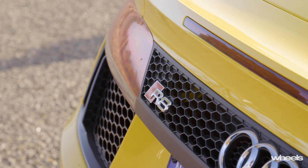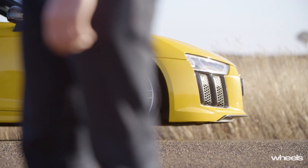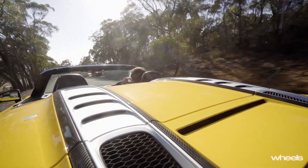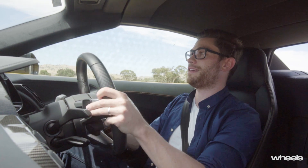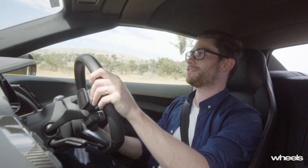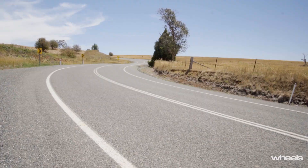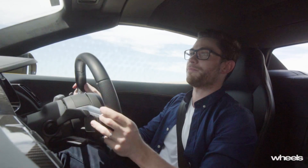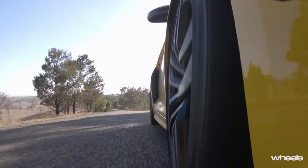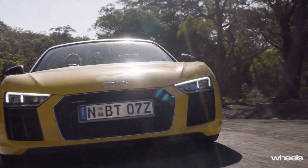Disclosure: the R8 has long been one of my favourite supercars. In the world of very expensive, shouty exotics it can feel almost understated — even accounting for the fact that this car is painted a rather ostentatious yellow. Like the AMG GT, the car we have here is the entry-level R8, so its naturally aspirated V10 produces 397 kilowatts and 540 newton metres. Being the convertible means it's a little slower to 100 than the equivalent coupe, but the rest of the dynamic package is about as you'd expect — quattro all-wheel drive and a 7-speed dual-clutch gearbox.